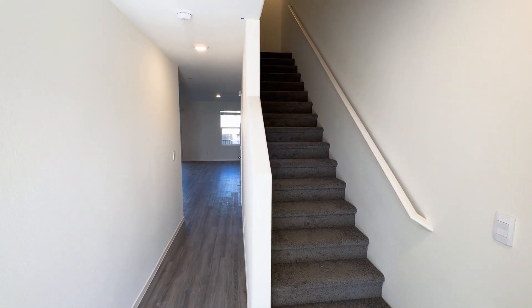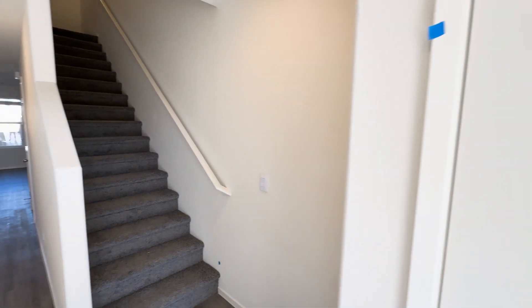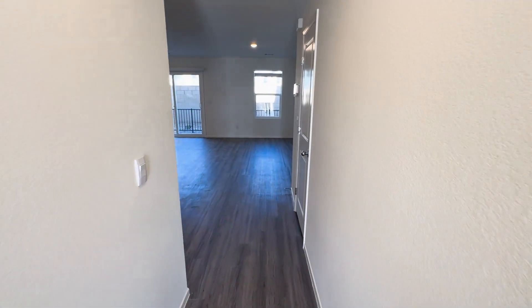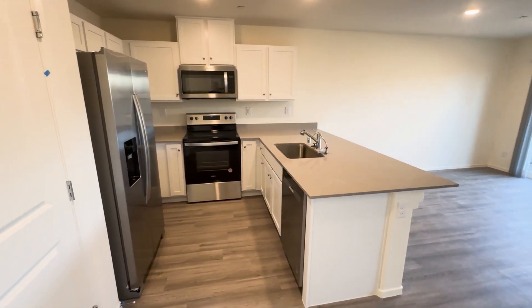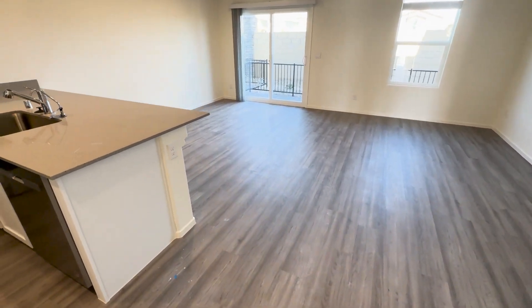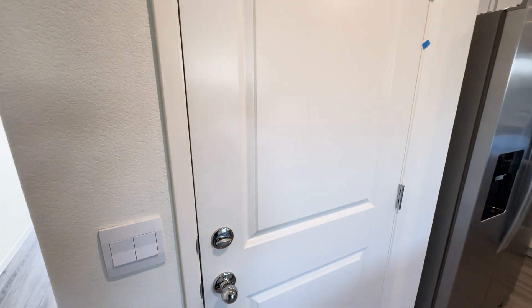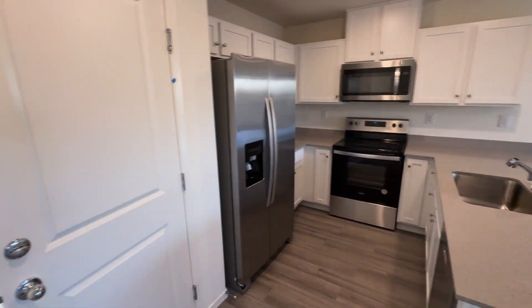As soon as you walk in, there is a coat closet. You have the stairs to your right. Let's head on into the living room — nice and cozy. This is a three bed, two and a half bath home. This door leads to the garage — let's open it up.